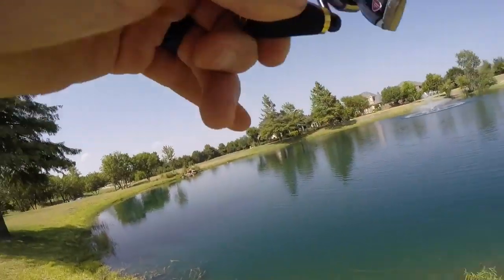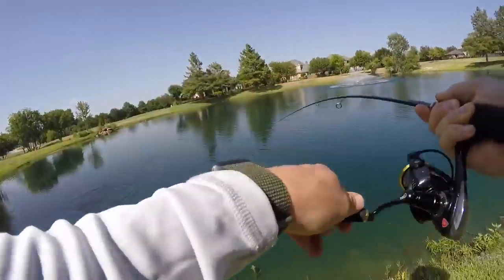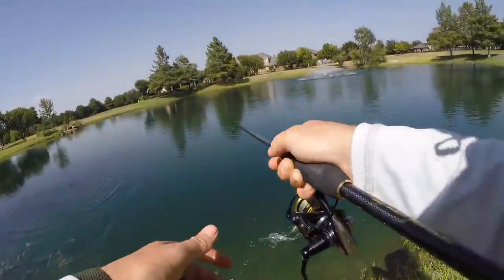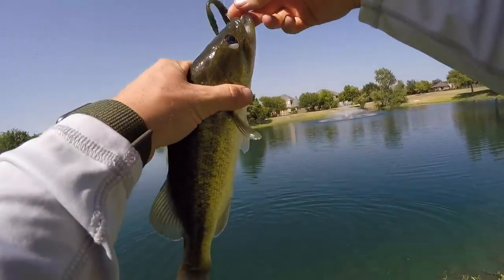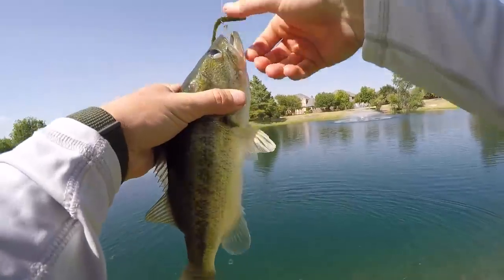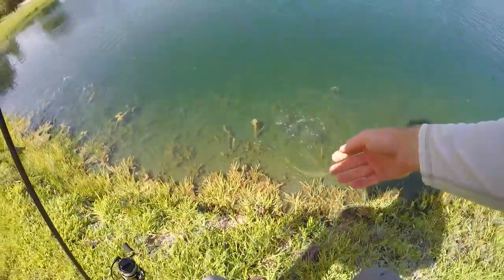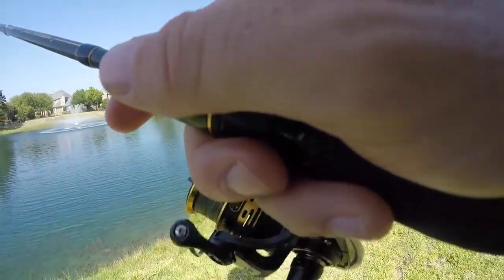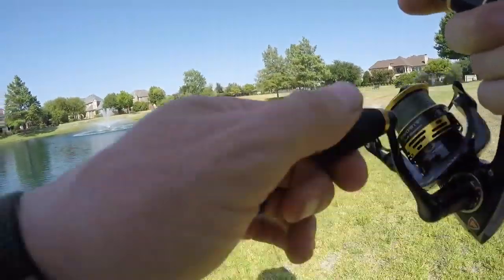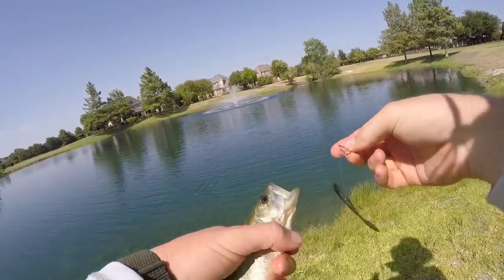There's a bite. He's got it. Got it. There's a bass. Looks a little skinny. Quickly return him. He's got a little bit of an eye issue as well. There's a tiny bass. Got him. You need to grow. So aggressive.